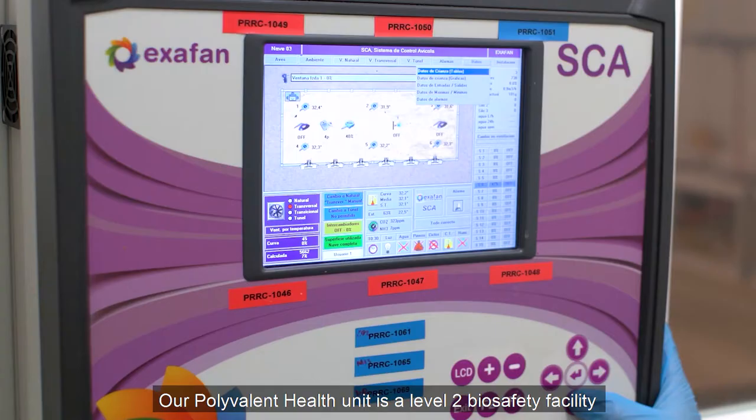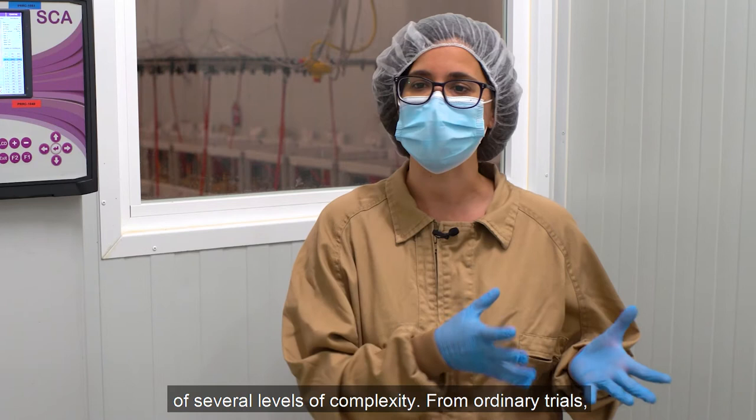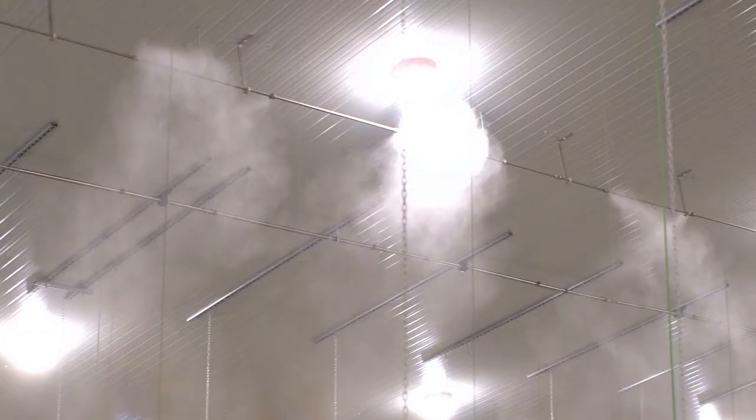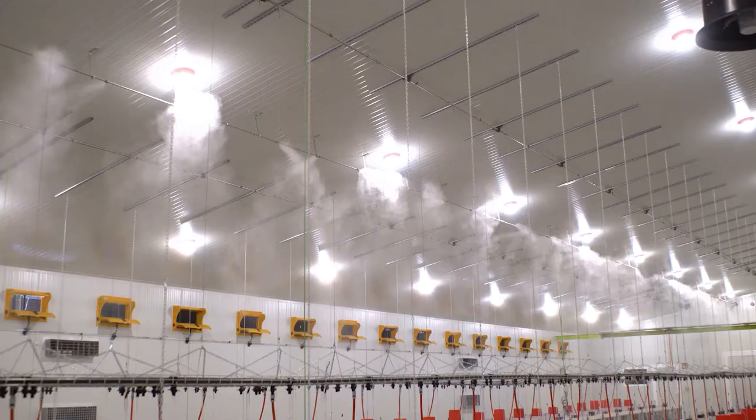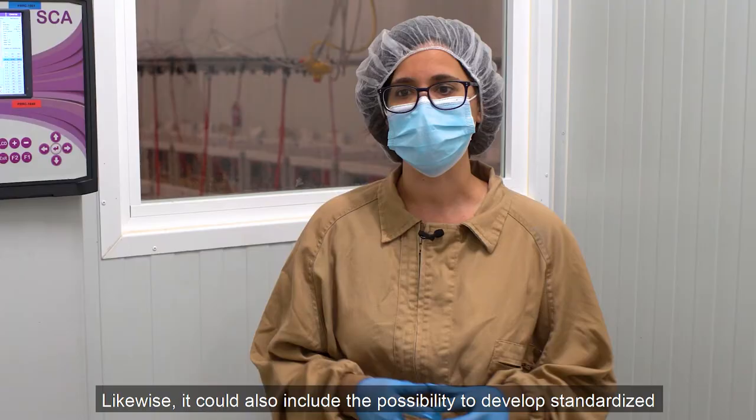Our polyvalent health unit is a level 2 biosafety facility that is allowed to work with human threat agents. As a level 2 biosafety facility, it allows us to carry out studies of several levels of complexity — from ordinary trials involving just performance parameters, carcass quality or meat quality, to more complex trials involving challenging conditions. These challenging conditions could include the control of environmental factors causing heat stress to birds, mimicking the climates of very many regions around the world.